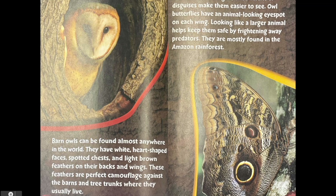Instead of blending in, owl butterflies' disguises make them easier to see. Owl butterflies have an animal-looking eye spot on each wing. Looking like a larger animal helps keep them safe by frightening away predators. They are mostly found in the Amazon rainforest.